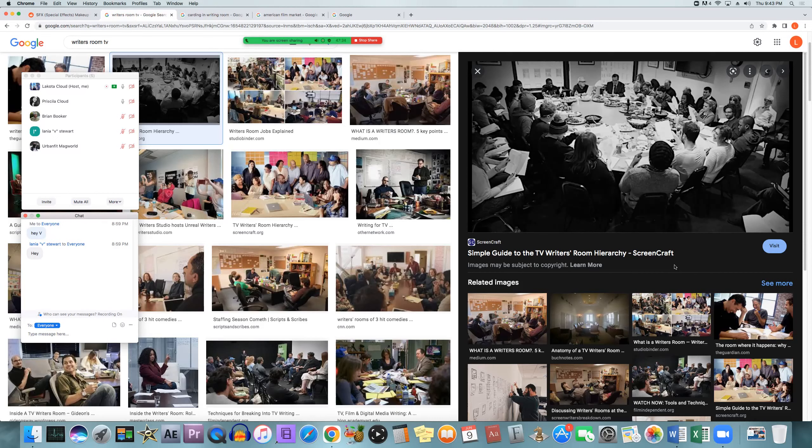Writer's assistants help keep notes and outline the story ideas the writing room comes up with. So they're all in a room, coming up with ideas, brainstorming — writer's assistants are going to keep notes and outline each story for each episode. They also might keep track and update the show Bible, and someone will be the one over the show Bible to make sure that everybody can look at it at any time and it's going to be as updated as possible.